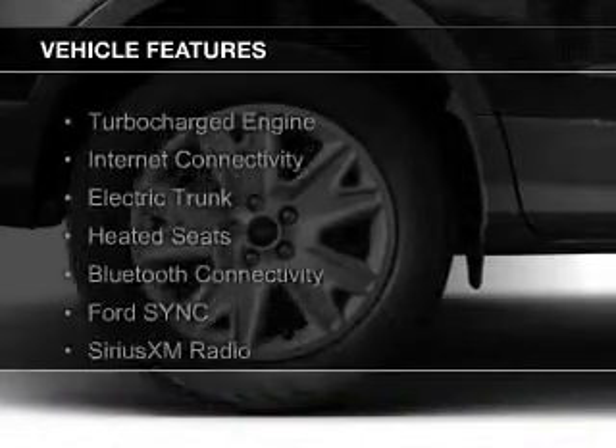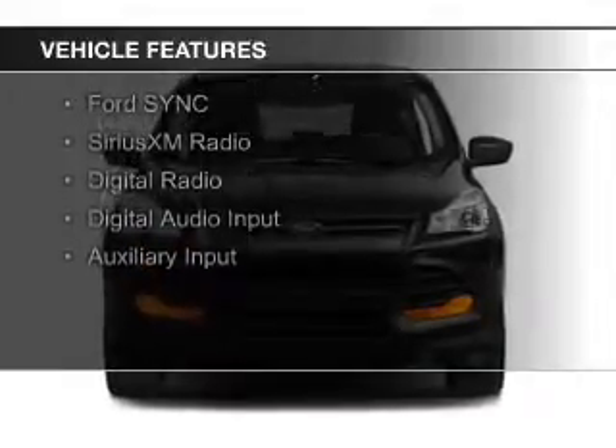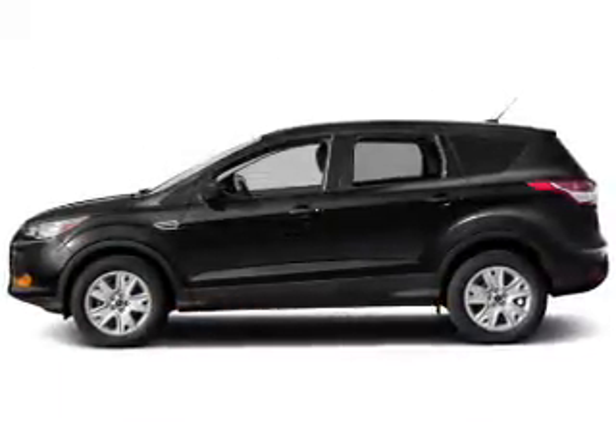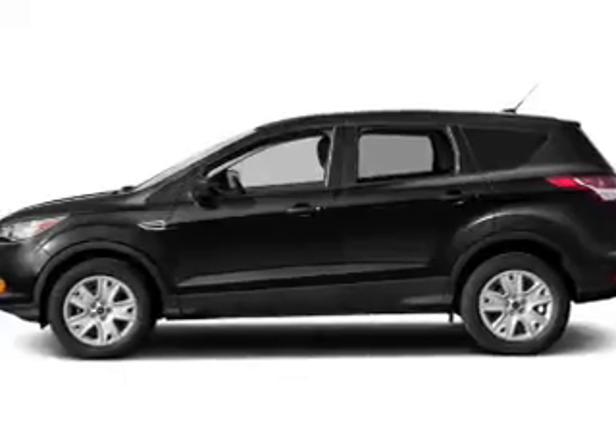The features include a turbocharger, internet connectivity, electric trunk, heated seats, Bluetooth connectivity, Ford Sync voice activation, Sirius XM satellite radio, digital radio, digital audio input, and auxiliary input.